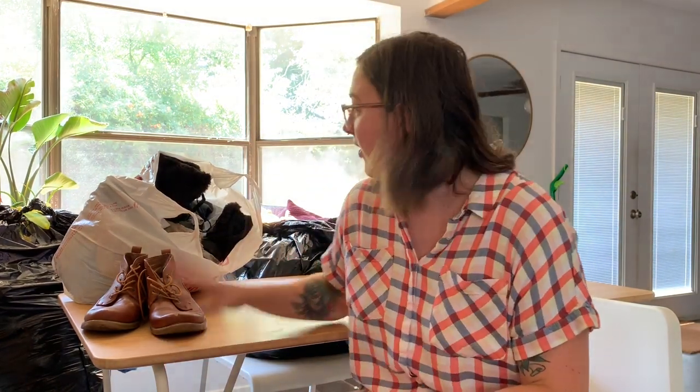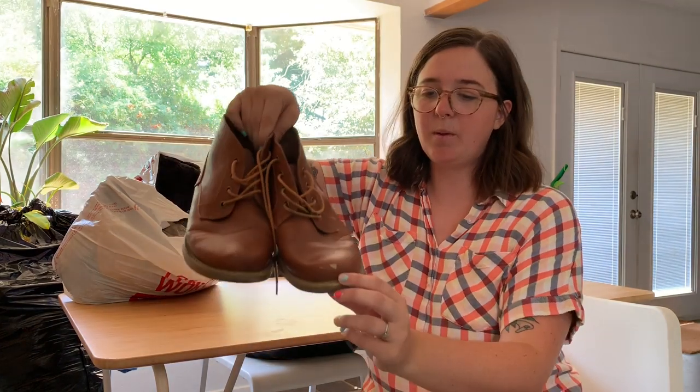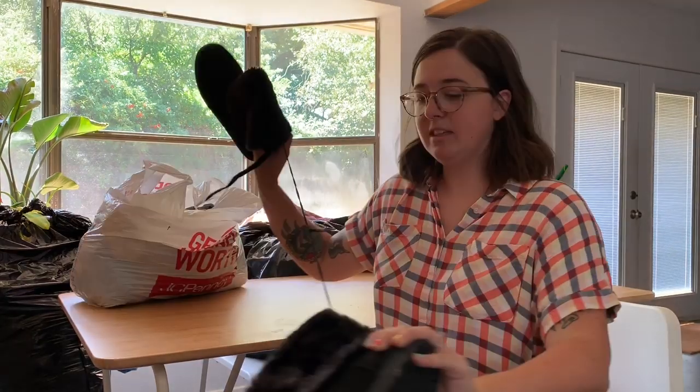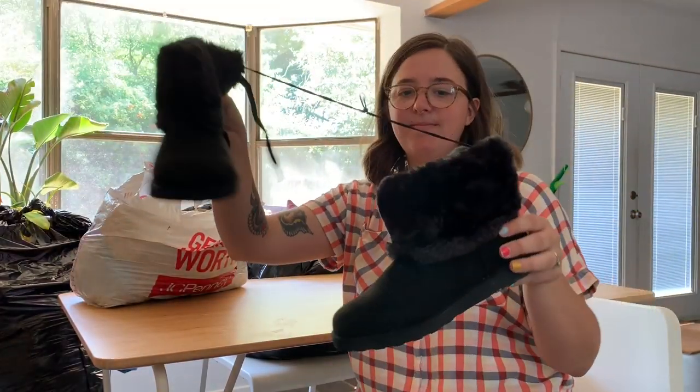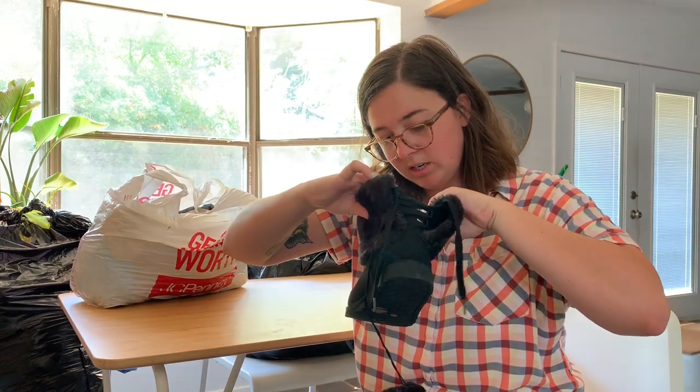I'm going to start with the smallest bag first. I weighed all three bags and it's 55 pounds total — all of that was going to a landfill. Hopefully there are some good things we can sell or donate. Starting with the smallest bag: these are men's boots with a couple of scuffs but overall in really good condition. And look at these — they still have the store stretchy thing on them. I'm guessing they're from Target.